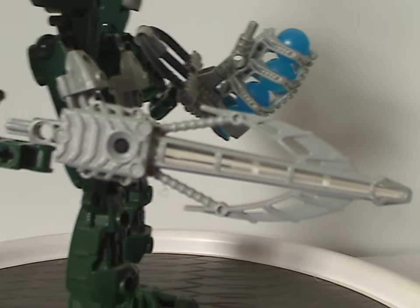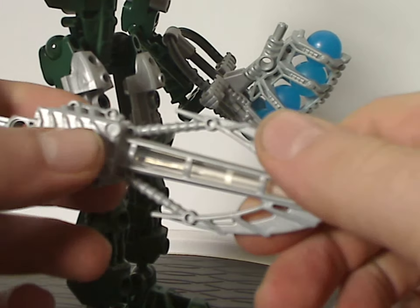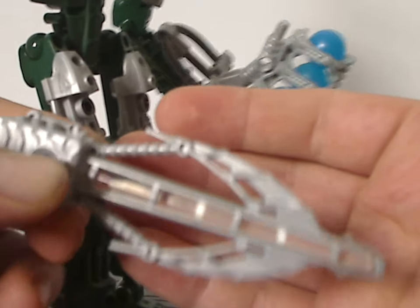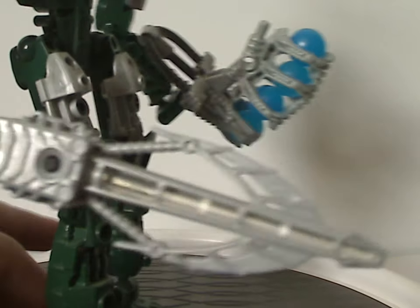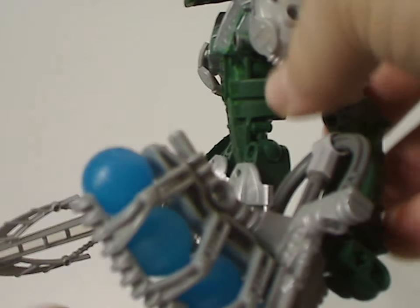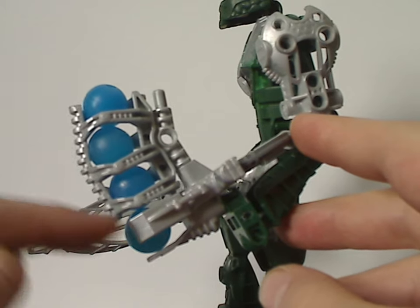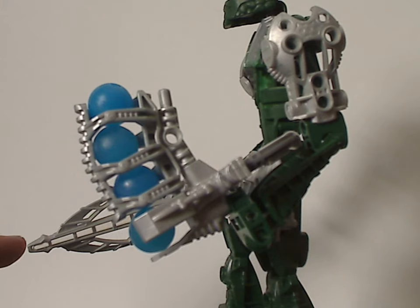The strobe light weapon looks almost like a bow and arrow. You can press the button and it lights up — it's a strobe lighting effect, though it may not work well due to the age of it. As for the other arm, same build but with the Ultra Zamor sphere launchers — like the traditional Zamor sphere launchers but with a little extender, so you can load four spheres into it. The Zamor spheres kind of match the color that the weapon lights up.